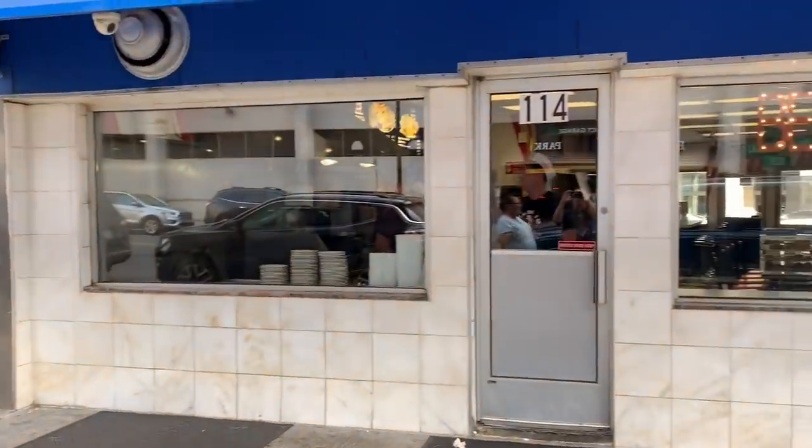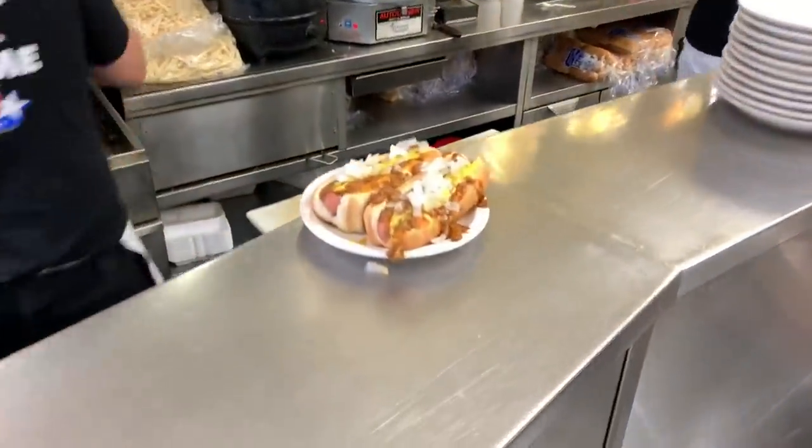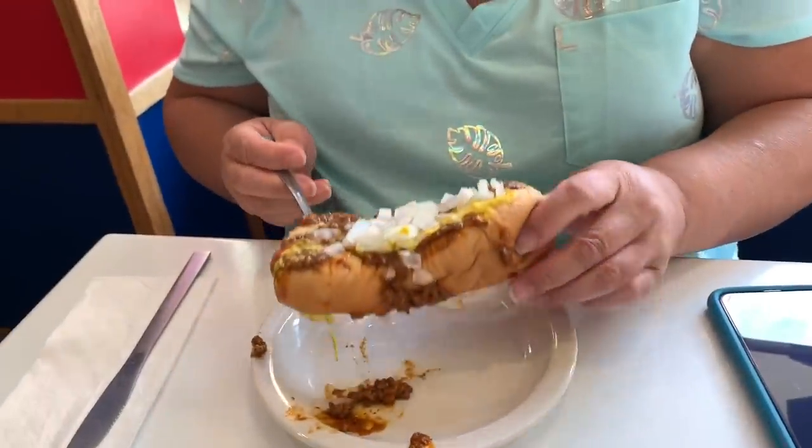Right next door — American Coney Island. This is the next one we're going to try. As you can tell, the bun is still super soft. Nice snap on the dog. The bun is soft. The chili is more prominent in this one. Right now, I like this dog better.